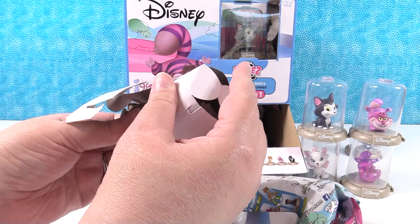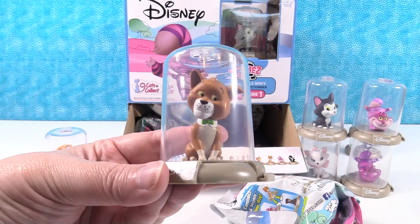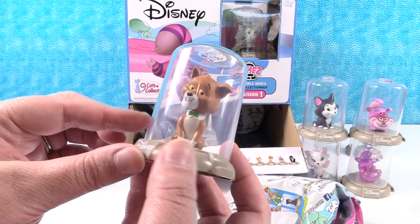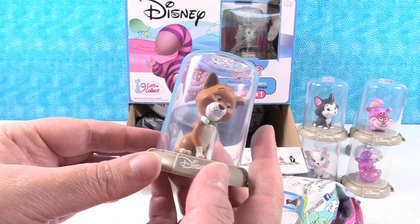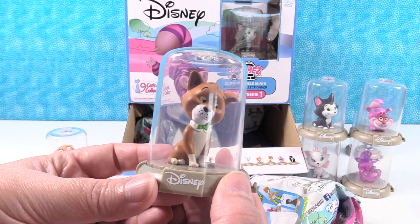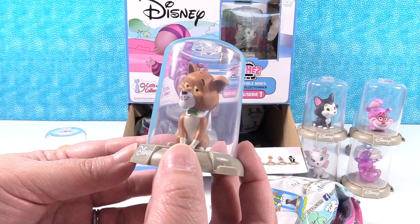We have one of the Aristocats — Thomas O'Malley! Thomas O'Malley is very proper, wearing his little green bow tie and... what's that called? A cravat? The little white collar — I don't know what you'd call it. If you guys know, leave a comment. I like his big whisker holes — his little unshaven beard, his little freckles. A little jazz beatnik cat.